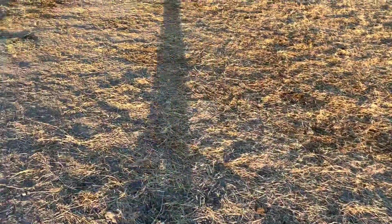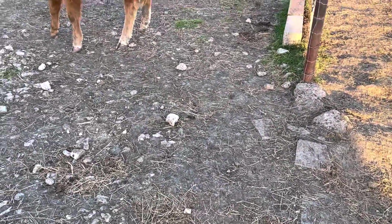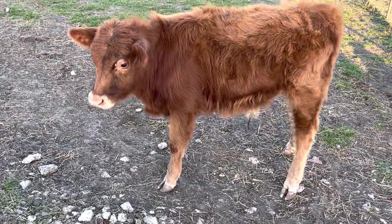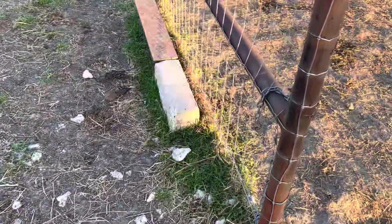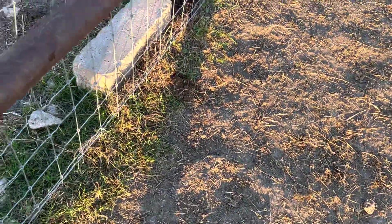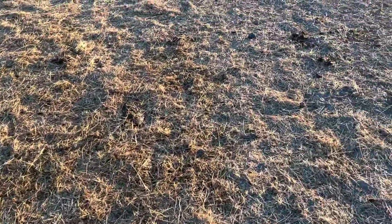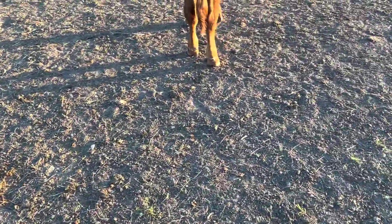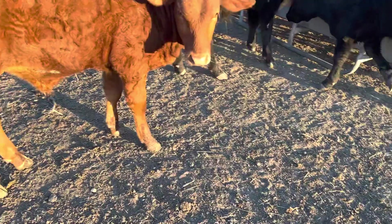My cattle are making a break for it — let me close this gate real quick. This fella is a little bit dangerous. I thought he was a Limousin but he might be a Highland or something — he'll kick me. He's one of the animals I just completely leave alone. I know which of my animals are dangerous and I'm cautious around all of them, but he's particularly so.